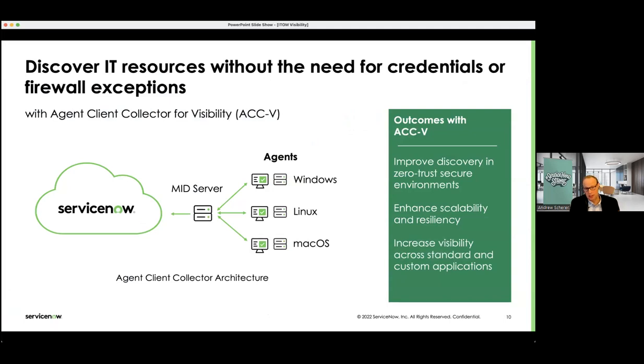For agent-based discovery, we use embedded agents on host systems — Windows, Linux, or macOS devices — which send information back to the MID-server, which then sends it back to ServiceNow. Our agent client collector, or ACC, does not require host credentials like agentless does, nor does it need to open inbound firewall ports. All communication from the MID-server to ServiceNow is outbound only, nothing inbound. This simplifies deployment and makes the ACC ideal for implementing zero-trust environments. ServiceNow is flexible and can use one method versus the other, or a hybrid of the two.